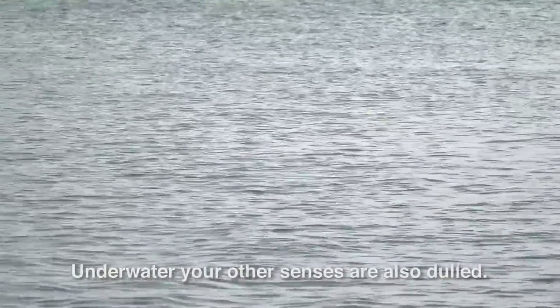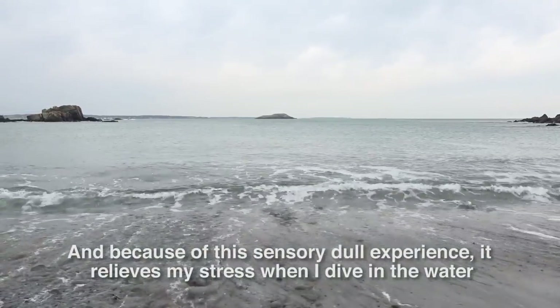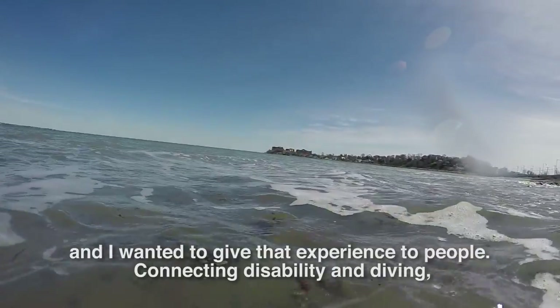And because of this sensory dull experience, it relieves my stress when I dive in the water. And I wanted to give that experience to people.